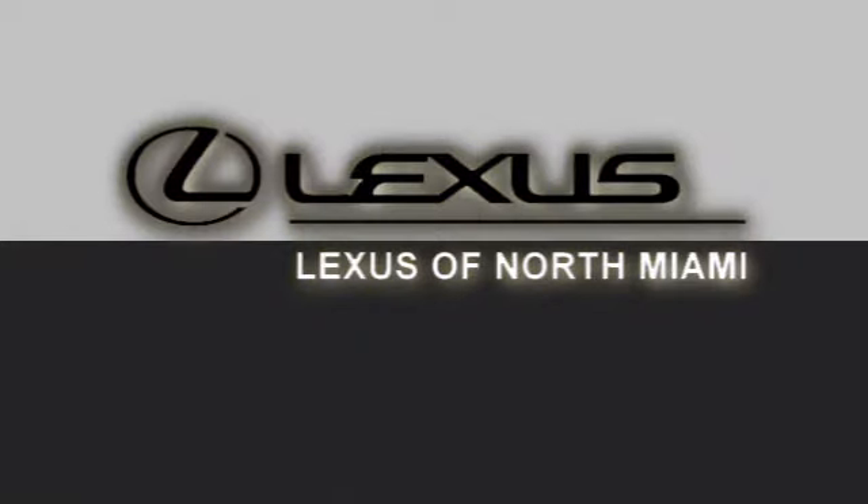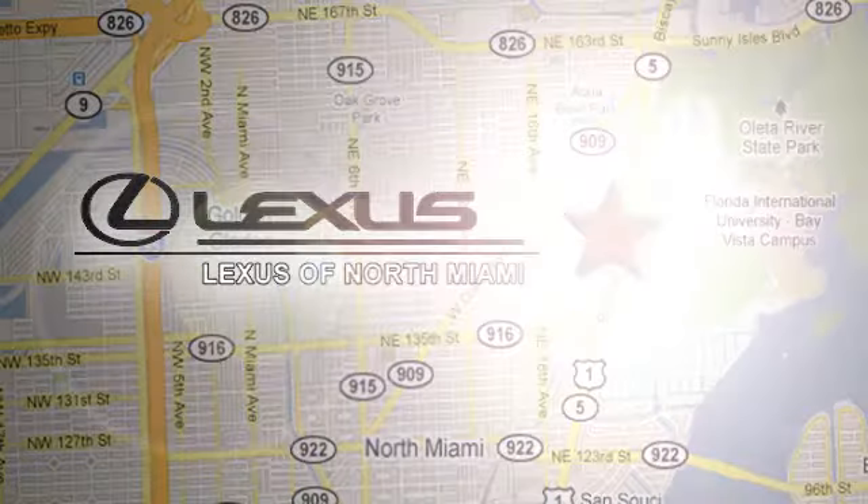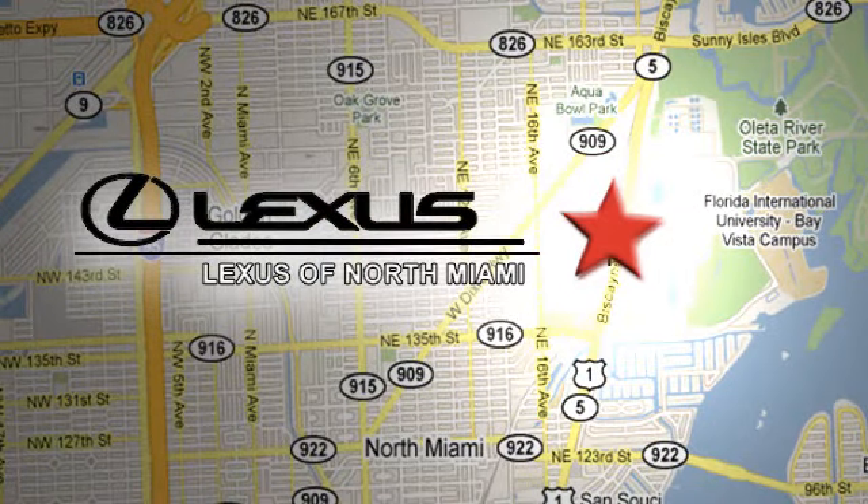and see it for yourself. At Lexus of North Miami, we're located on US-1 Biscayne Boulevard in North Miami. Just minutes from the Turnpike, I-95 and 441.